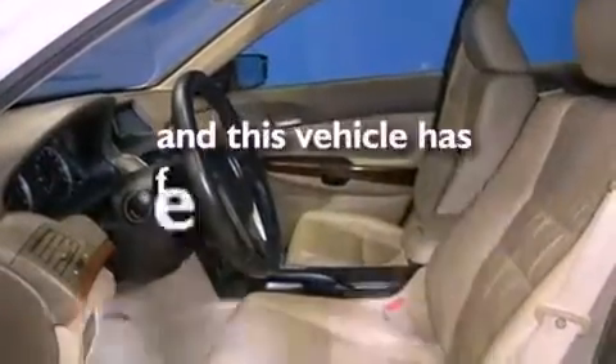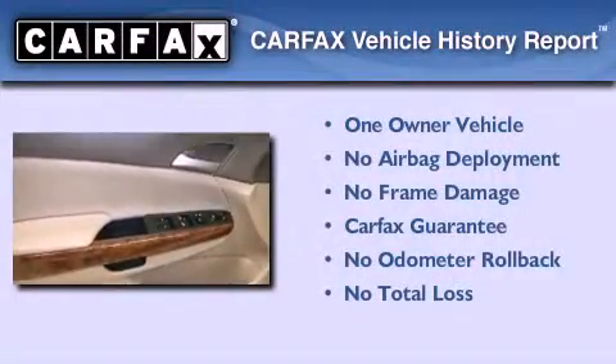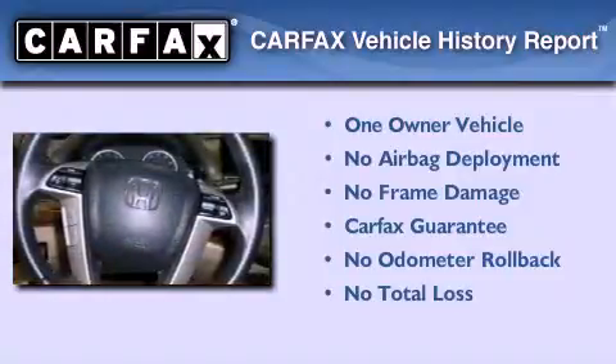This vehicle has less than 22,000 miles. This Honda has had only one owner, and it qualifies for the Carfax buyback guarantee.